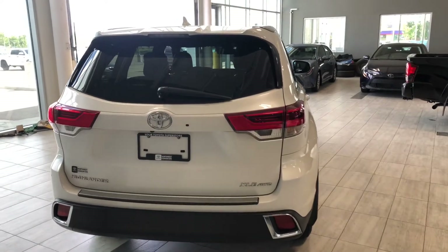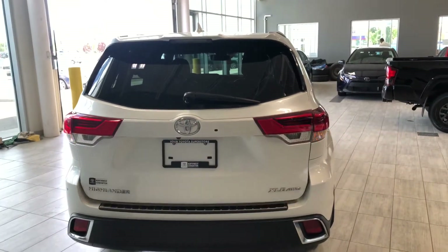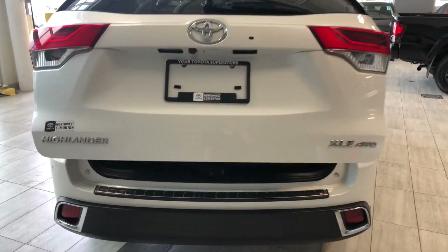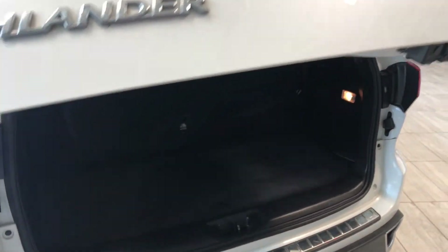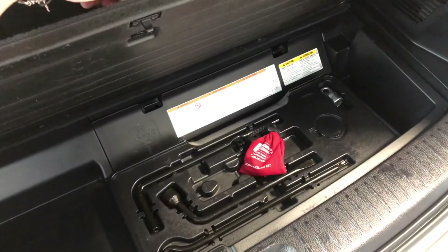This Highlander does have a power liftgate, so we'll hold the third button on our key fob and the liftgate will open for us. Even with the third-row seating up, you still have plenty of storage space in the back. There's also a little extra storage compartment underneath, along with the tools to change your spare tire if one ever goes out on you.